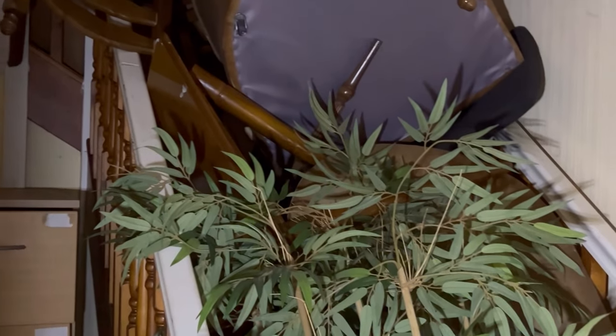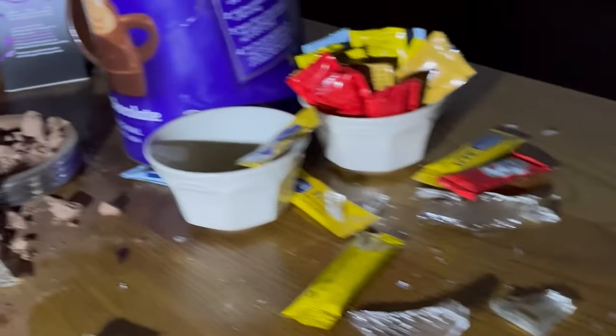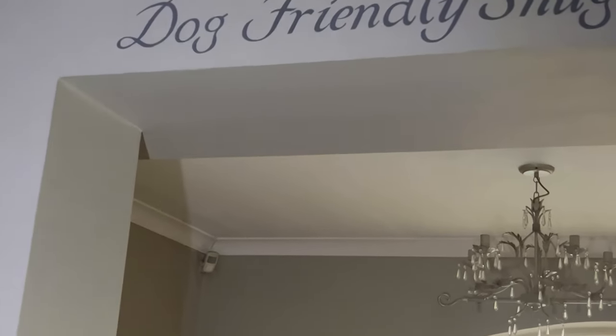They've barricaded the bottom of the stairs — I don't fancy climbing over that, but you can get up there, you just have to go up the other way. Coffee beans everywhere — you can't smell it, it's just coffee. Nice little fireplace. Still loads of stuff up here like phones and stuff. Dog-friendly snug.